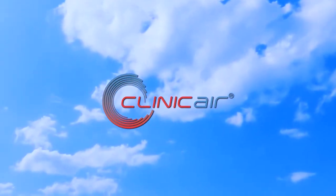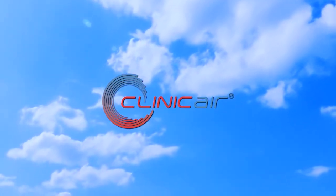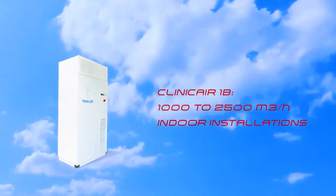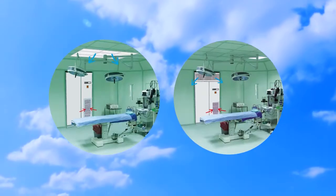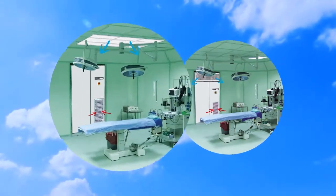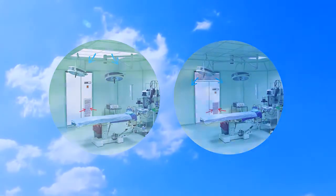Clinicaire air handling units and air conditioning systems are available in three ranges. Clinicaire 1B can be installed in the room to be treated. It is available in two versions: with a delivery plenum or with a laminar air flow ceiling, for rooms where the risk of contamination is significant.